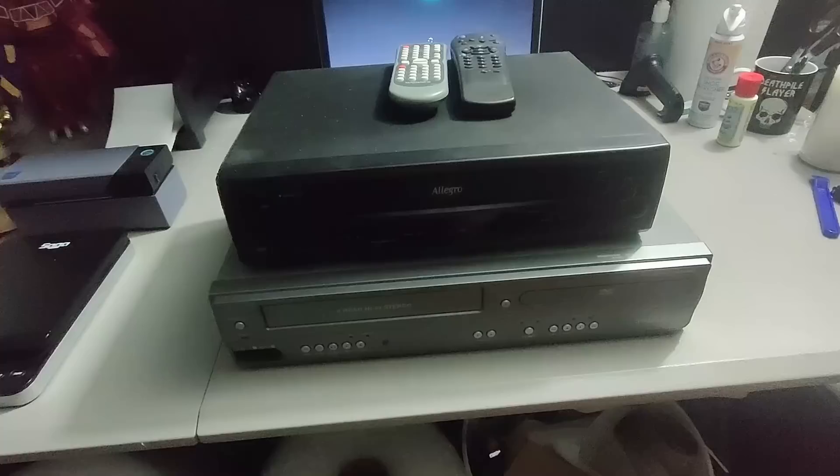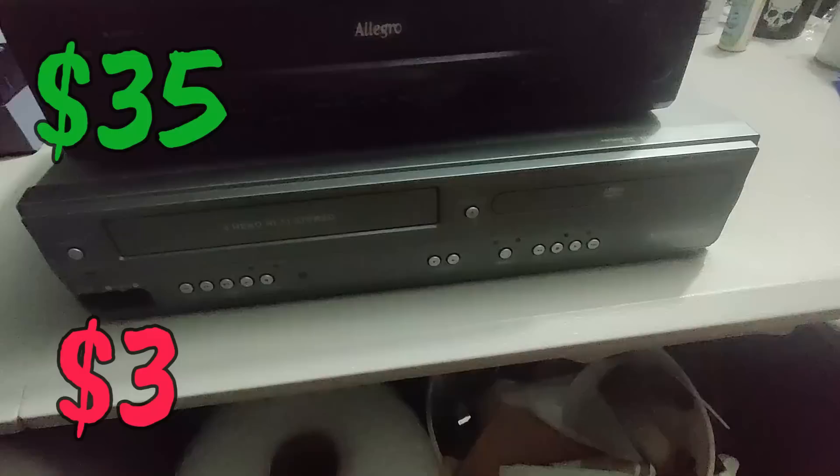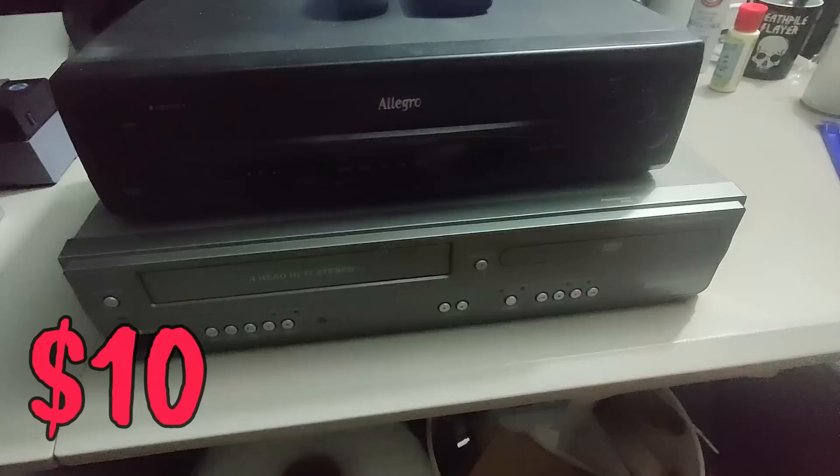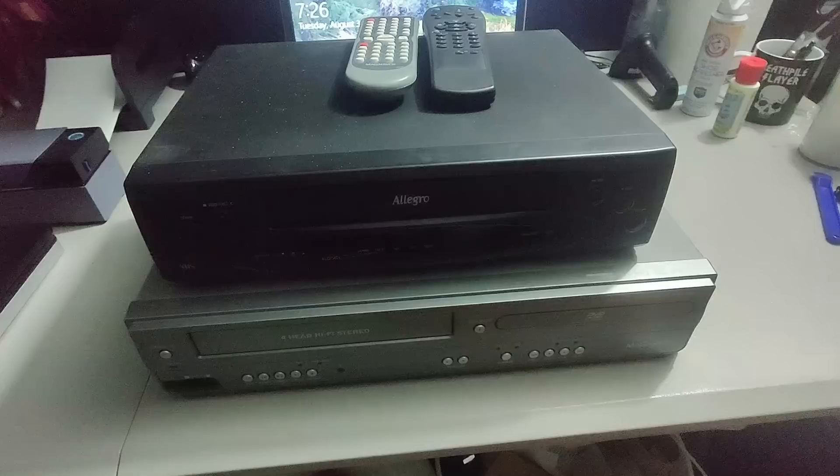I sold a couple electronics. I sold this Allegro VCR — picked it up at a garage sale for three dollars and sold it for 35 dollars plus shipping. Below it I got a Magnavox combo unit with the remote — I sold that for 90 plus shipping. I usually sell electronics like this on Amazon, but these weren't listed on Amazon so I decided to sell them on eBay. Only paid ten dollars for the Magnavox and three dollars for the VCR.